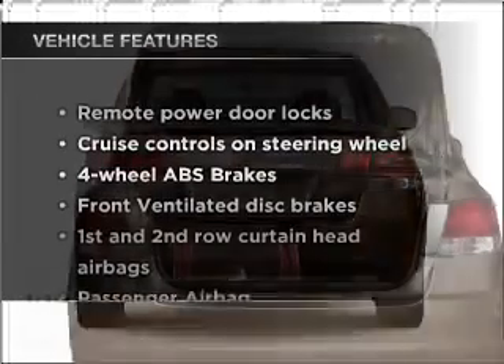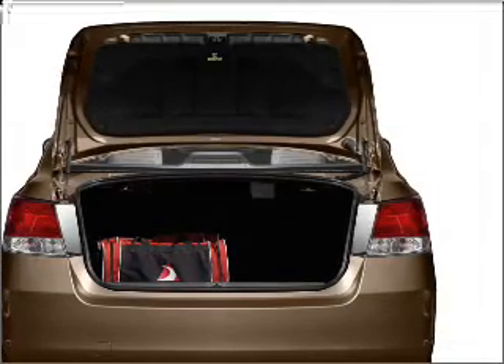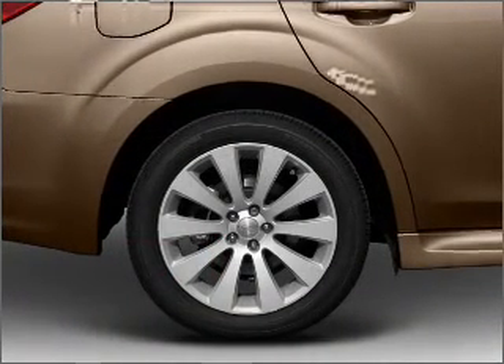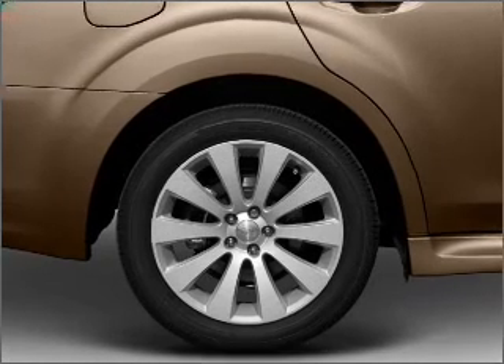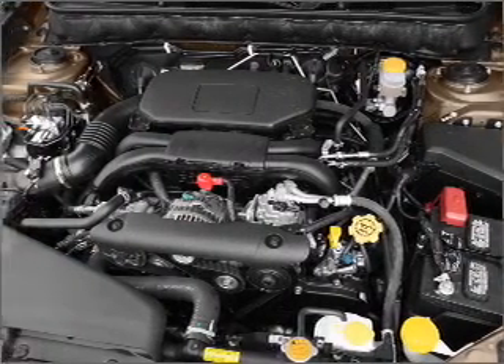And with these notable features, you won't want to miss out on the opportunity to own this amazing vehicle. Air conditioning, power door locks, power windows, power steering, cruise control, power mirrors, an alarm system, and an AM FM stereo with a CD player.